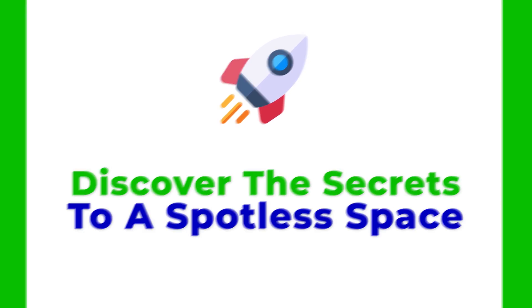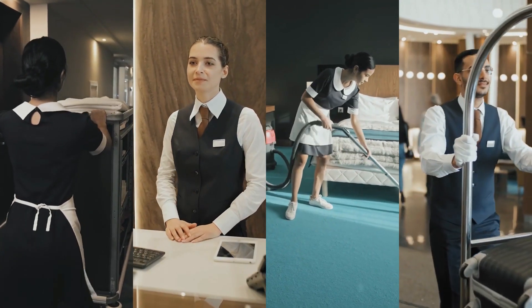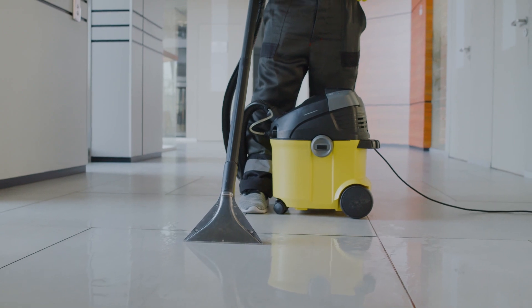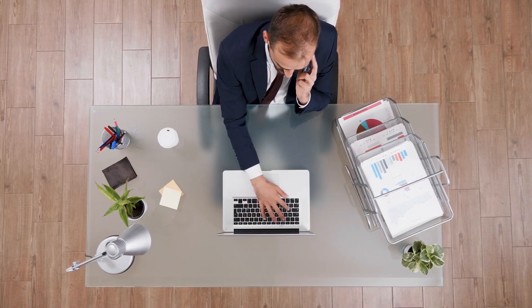Discover the secrets to a spotless space. In the world of commercial cleaning, the seven-step cleaning process is your key to success. From gathering your tools to the final walkthrough, we've got you covered. Elevate your cleaning game and create an impeccable environment every time. Check out our comprehensive guide now.